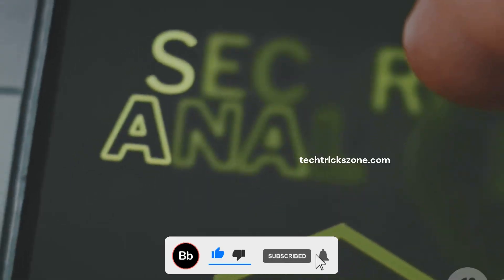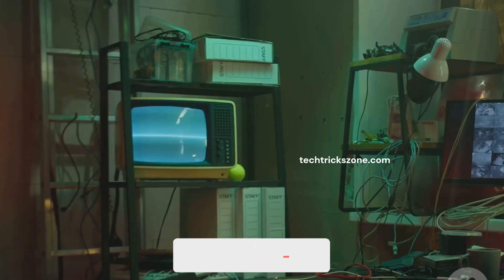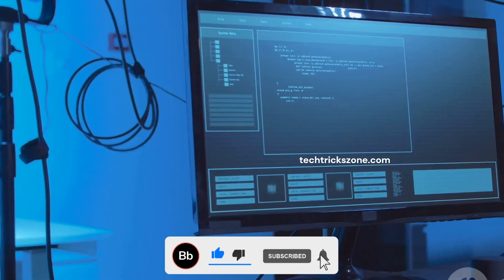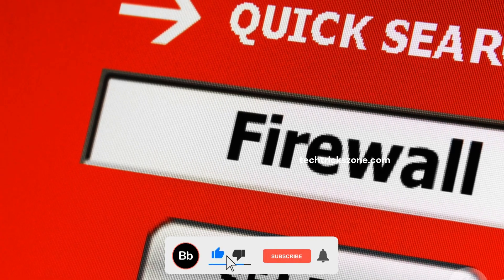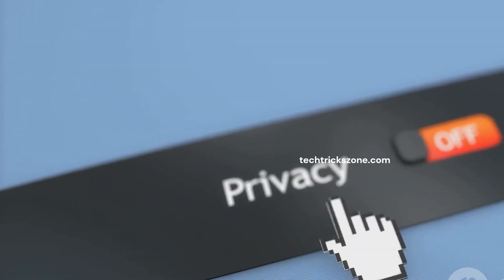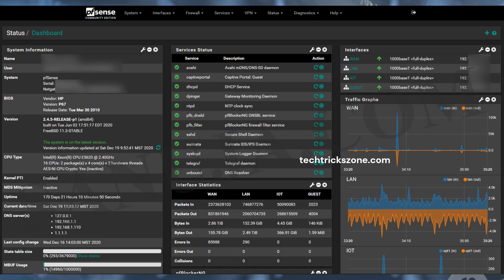Now let's look at PFSense's security posture. It relies on OpenSSL, the industry standard for SSL/TLS. For WireGuard, PFSense offers it as an experimental package. Where PFSense truly shines is its extensive package system, offering a huge repository of third-party plugins and add-ons. This incredible flexibility allows users to tailor their firewall to their exact needs, making it a powerhouse for customization and specialized deployments.